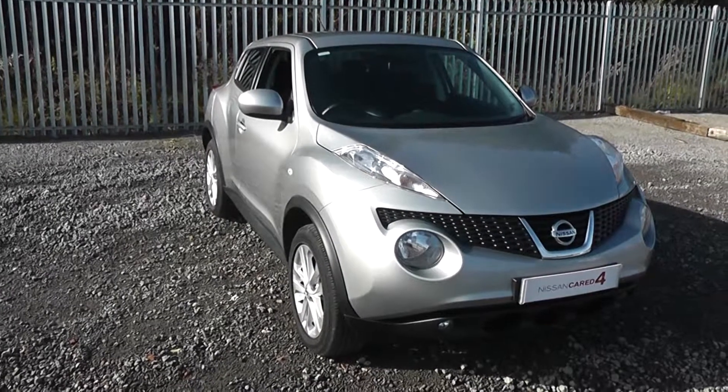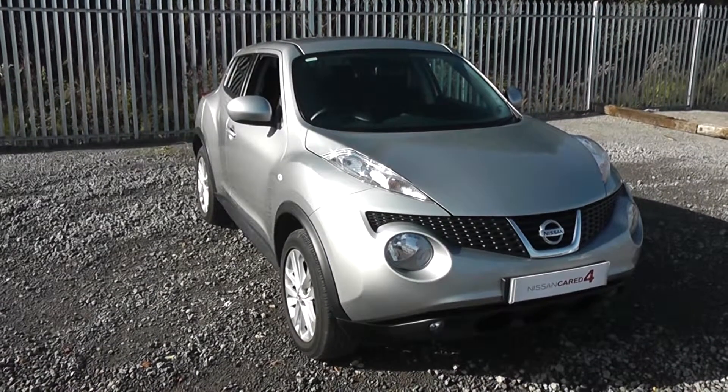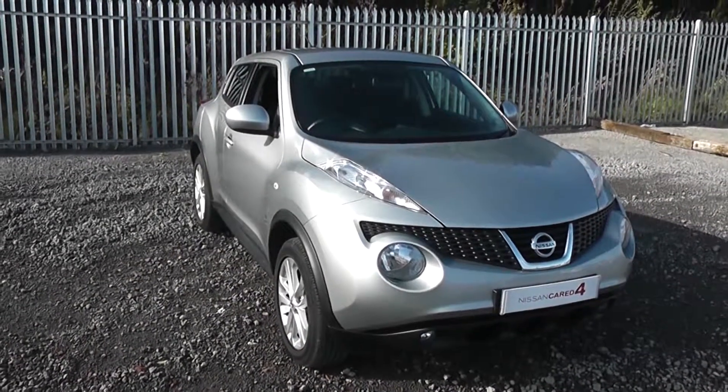Welcome to Wessex Garages Nissan on Hadfield Road, Cardiff. The presentation we have for you today is the Nissan Juke Ascent Premium 1.5 DCi diesel model with a manual gearbox, finished in silver. The vehicle is registered in 2013 with one previous owner.